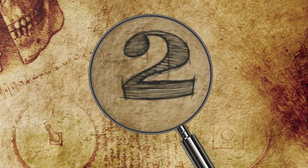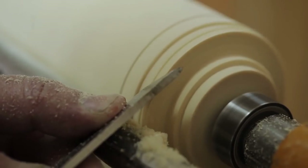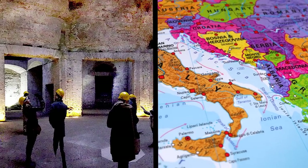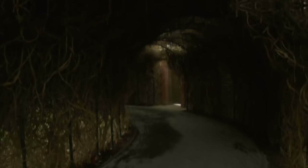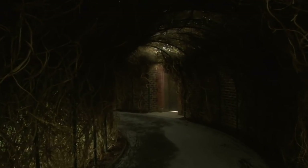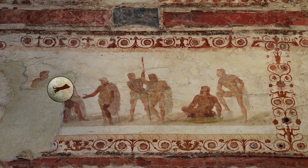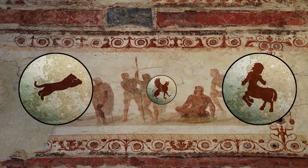Number 2: Emperor Nero's Sphinx Room. In 2018, archaeologists were working on the restoration of Emperor Nero's palace in Rome when they found something completely unexpected — a secret underground chamber. Inside was a series of colorful animal frescoes depicting images of panthers, centaurs, and a sphinx.